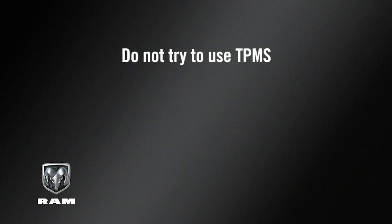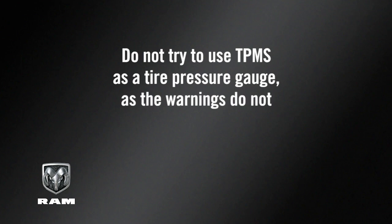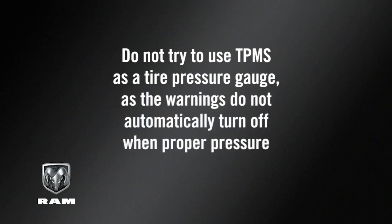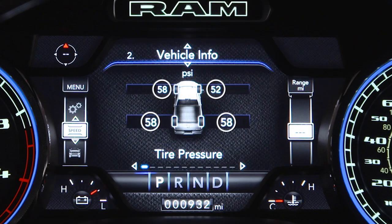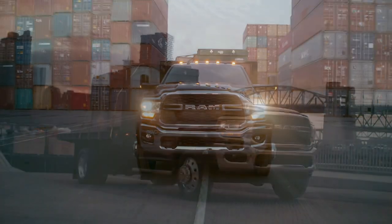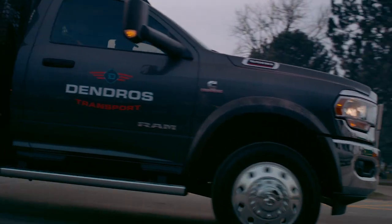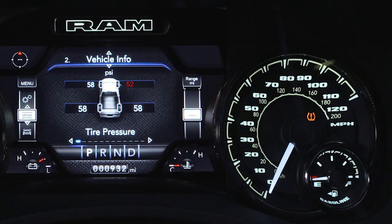Here's an important note: do not try to use TPMS as a tire pressure gauge, as the warnings do not automatically turn off when proper pressure is returned to the tire. Once your tires are properly inflated, you might need to drive a bit to reset the system. In the city, you may need to drive above 15 miles per hour or 24 kilometers per hour for a preset period of time before the system will reset.